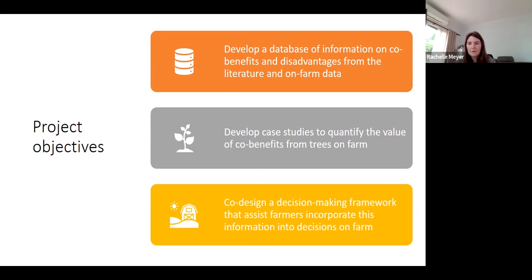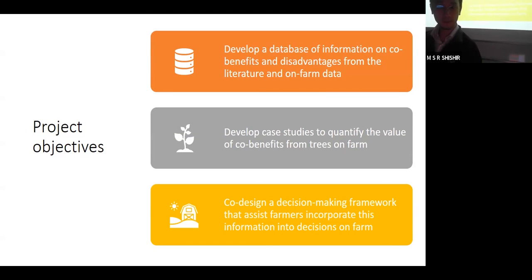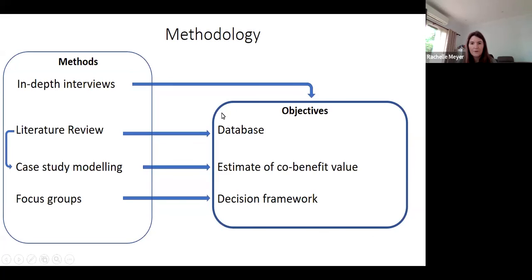We have a few different ways of addressing these objectives. The in-depth interviews will contribute to all three objectives. The literature review is primarily populating the database but also informing assumptions for the case study modeling, which we're doing to quantify the benefits of integrating trees on farm. The focus groups will help refine the decision framework so that it's applicable, easy to use, and actually helpful to farmers.